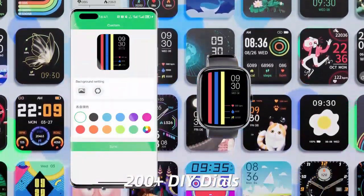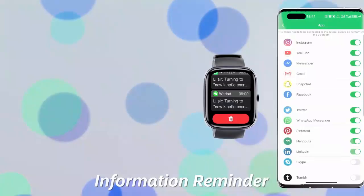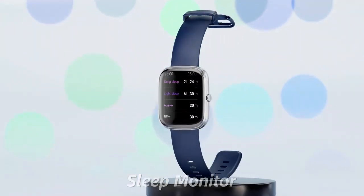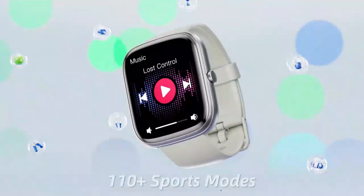Its IP68 waterproof rating ensures it's ready for any adventure, and the sleek HD display keeps your health stats clear and accessible at all times. Perfect for men and women on the go.